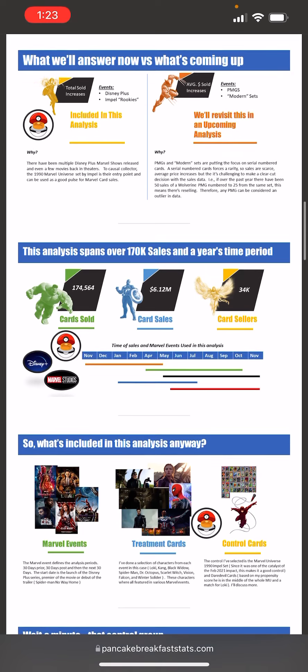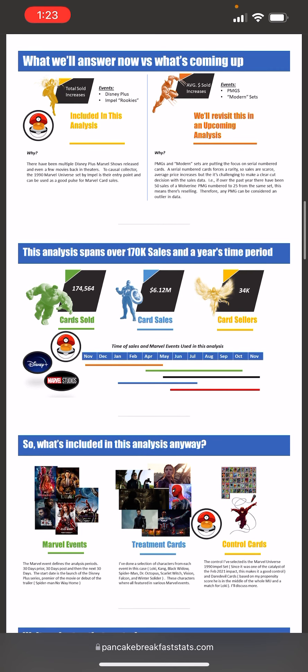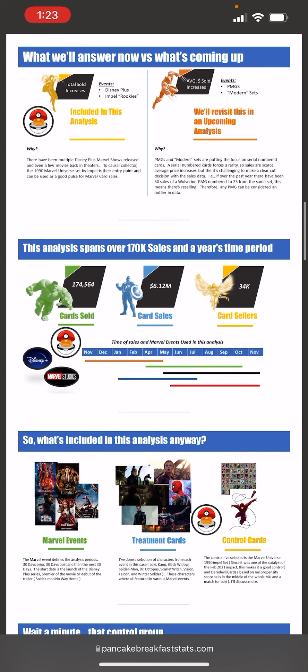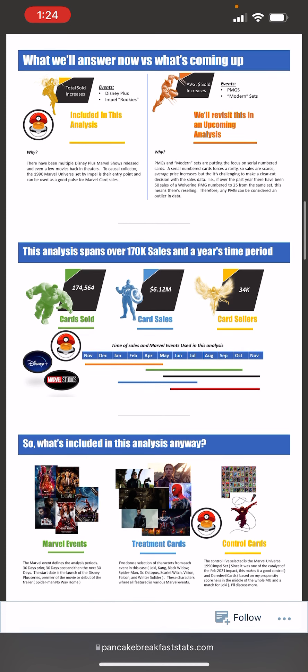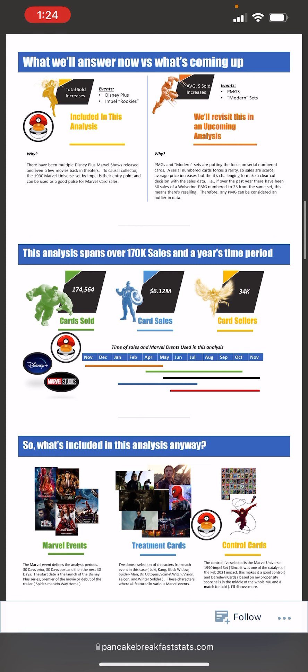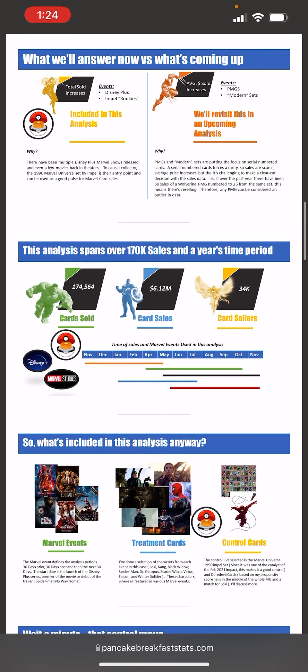I'll focus this analysis on the February period — those events that led to it: Disney Plus and Impel Rookies. The reason is there have been several events, several releases, more cards, more sales, and there's plenty of time — it can span almost the entire 12 months. I'm going to leave the October events for another analysis, because I'll need a different approach to capture the interesting things happening in the marketplace, such as reselling of certain PMGs, which is happening frequently and is new to the market.